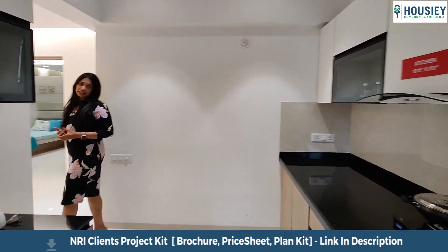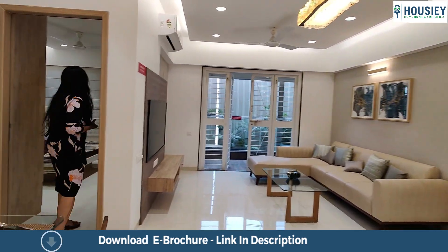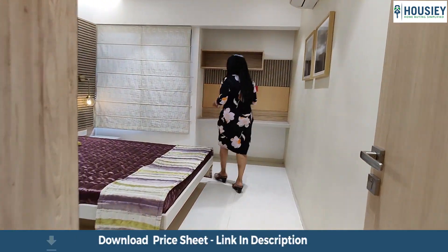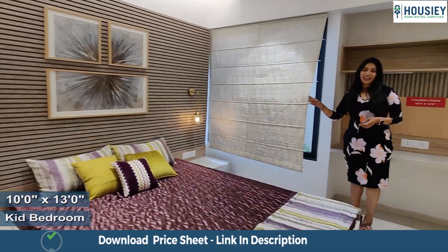Let's move into the kids bedroom. The children's bedroom is 13 by 10 square feet and it comes with a pretty big window for perfect ventilation and lighting as well.